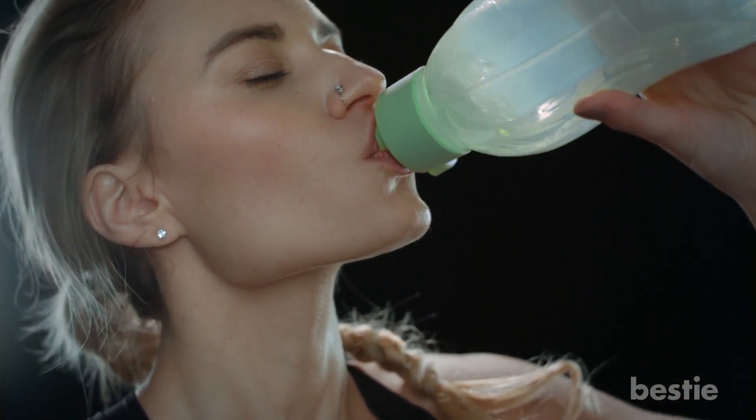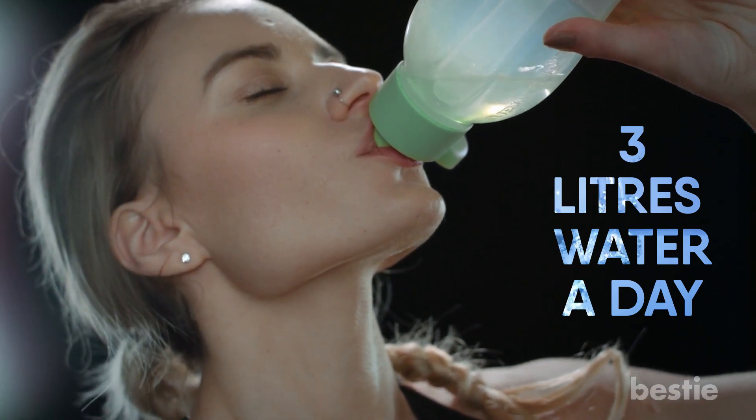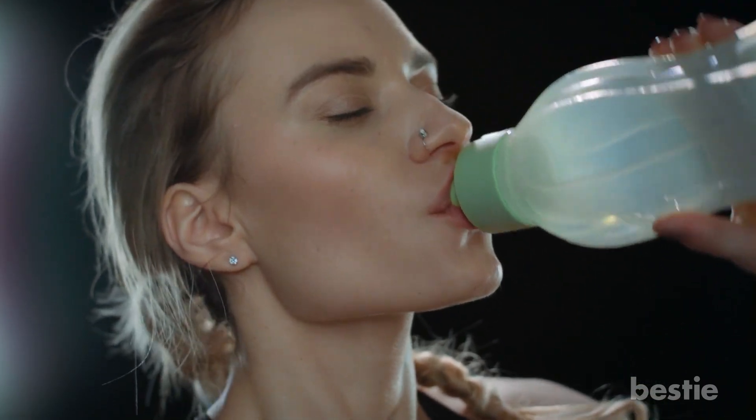While you're at it, we recommend that you keep yourself hydrated by drinking at least 3 liters of water a day. This will add more antioxidants in your body and increase the rate of collagen production. Moving on, let's try the next one.